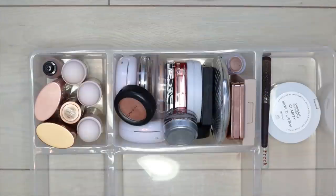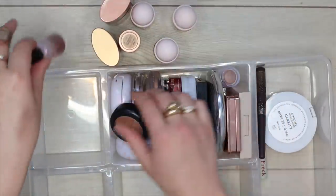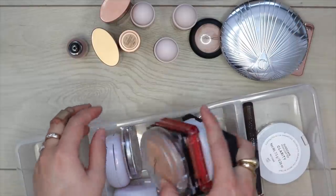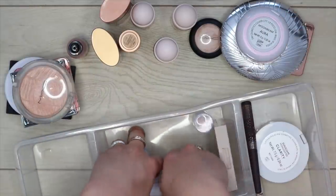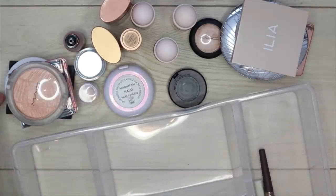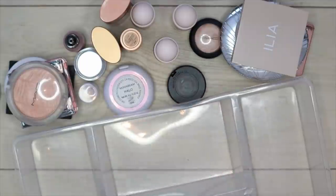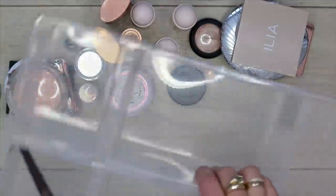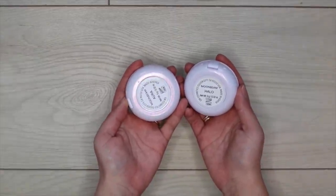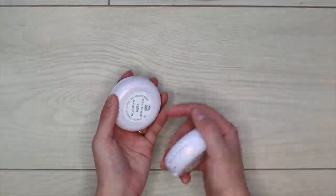Time for highlighters! Also have my Freck and Nabla Freckle Maker — keeping both. For M Cosmetics Moonbeam Highlighters, getting rid of shade Aura — it's too pink and icy for me — but keeping Halo, which is a more golden shade I always reach for.